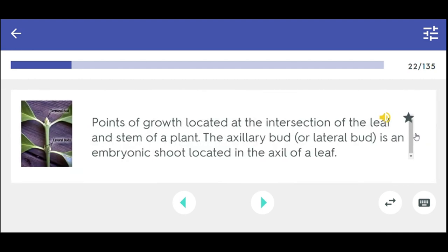Points of growth located at the intersection of the leaf and stem of a plant. The axillary bud is an embryonic shoot located in the axil of a leaf. Lateral.